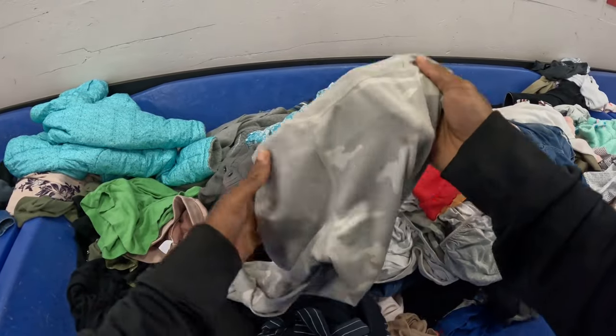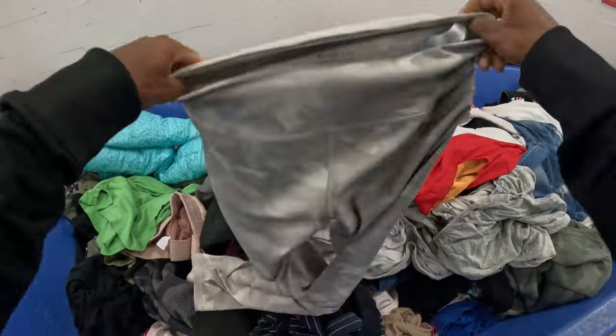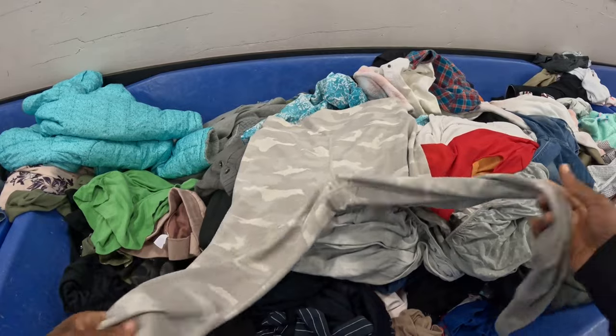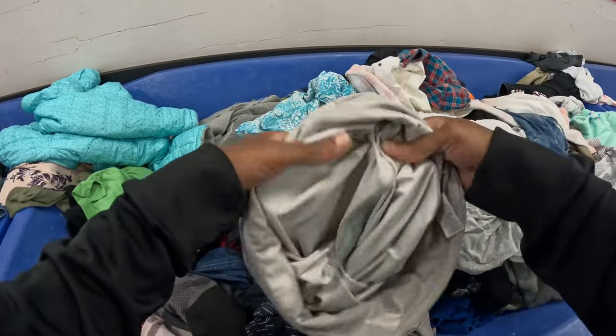We've got a little bit of wear on the bottoms, but a good size - medium - and they are camo. So I think you can probably still get about $20 to $25 for these.